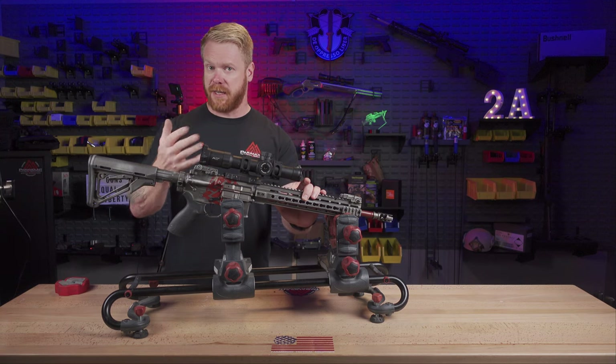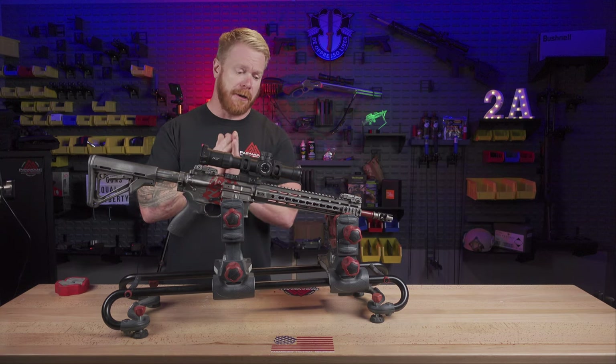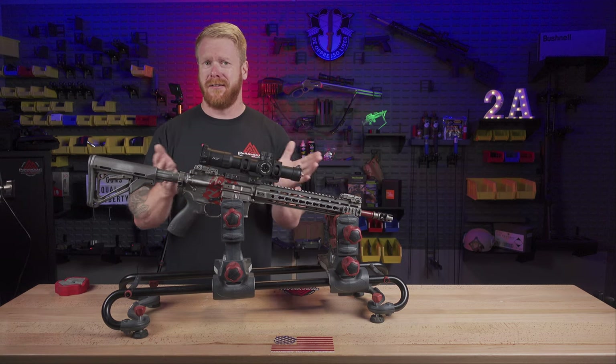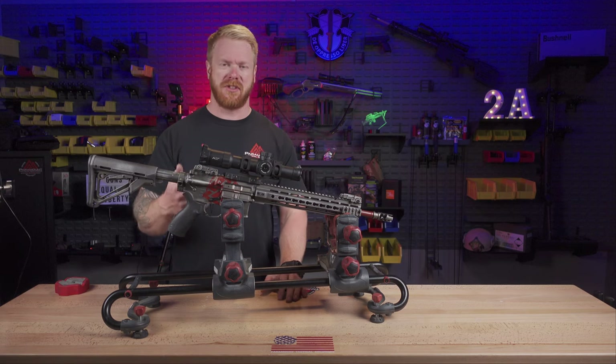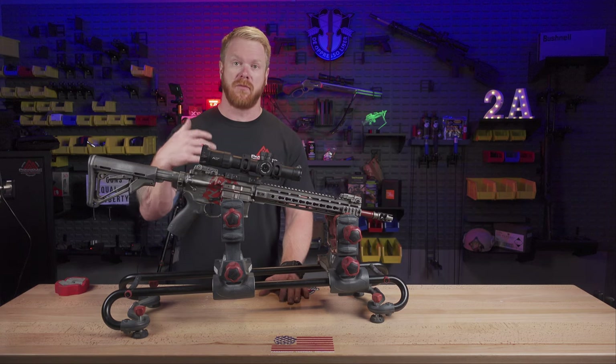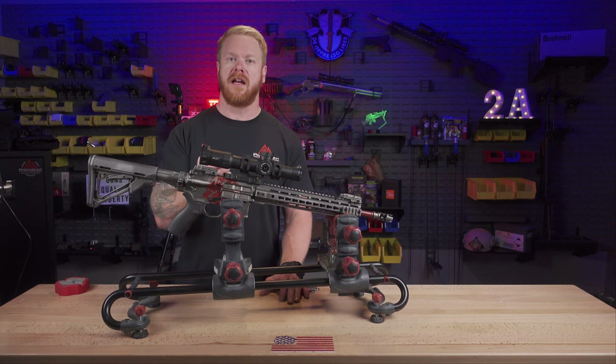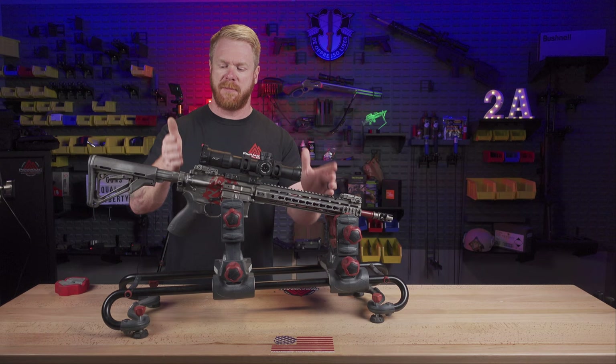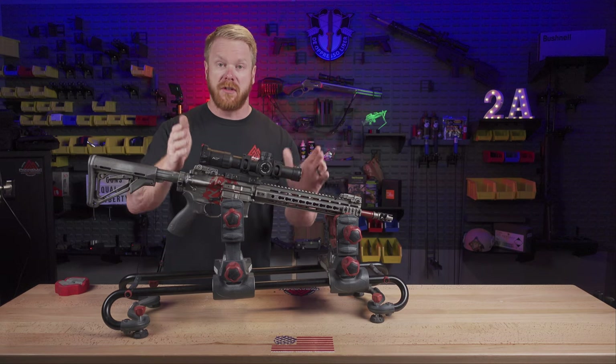I've had lots of clients come to me and say, 'Hey Gary, I think this barrel is shot out.' With their AR, they only had like five to ten thousand rounds. I was suspicious, so basically what I did was a real good cleaning — I removed all the copper fouling out of there. And suddenly that gun was shooting like it was brand new. That's something a lot of people don't understand.